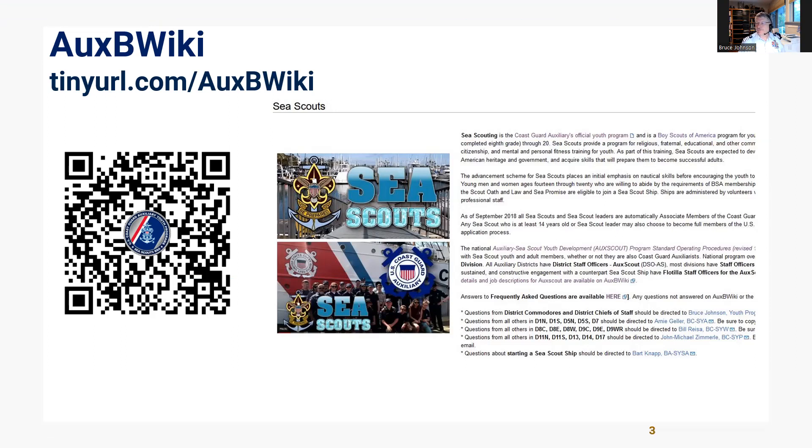The primary source of information about AucScout is AucSbyWiki. It can be reached from tinyurl.com/AucSbyWiki. Take some time to review it carefully.